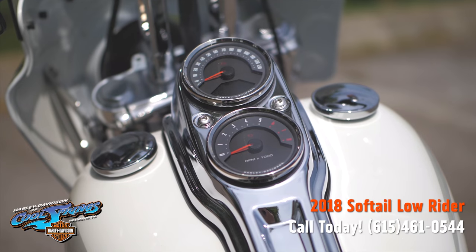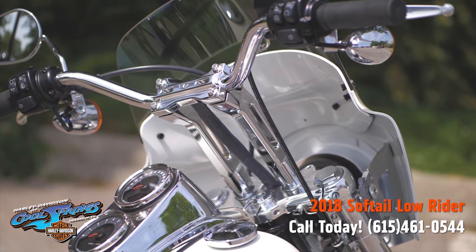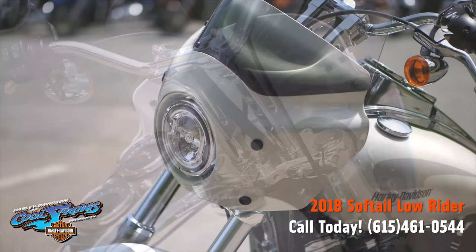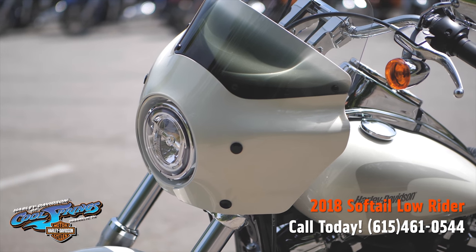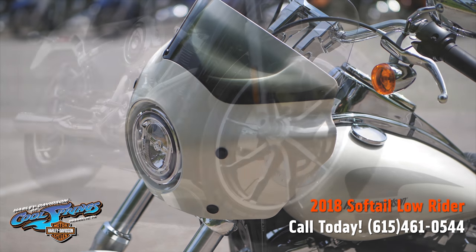Right there on the tank are your gauges. And now we get to Big Al's Bars and Risers with extended brake and clutch cables, and Memphis Shade's Road Warrior fairing mounting kit and windshield with the color-matched painted fairing.